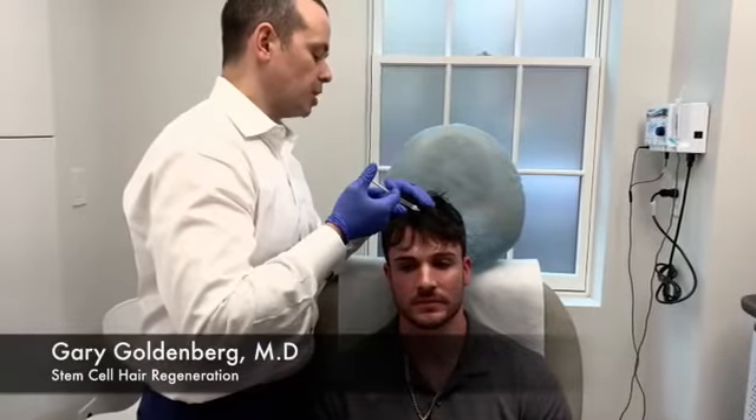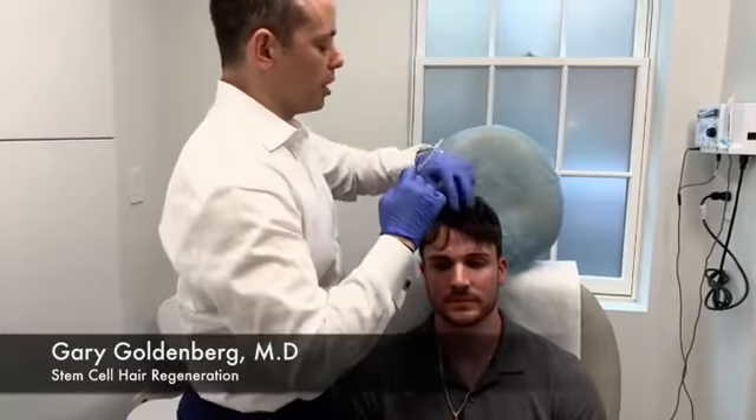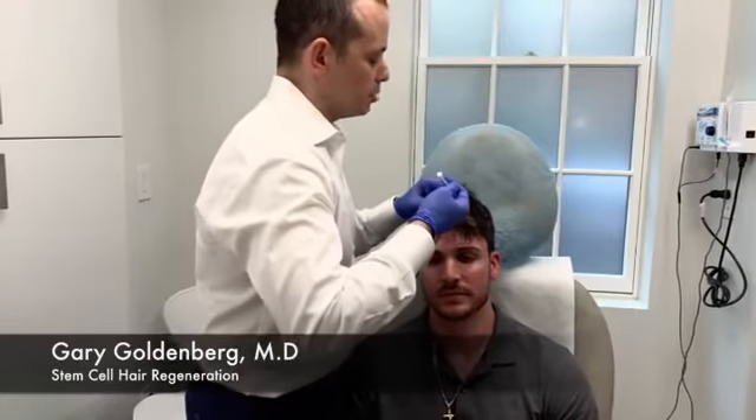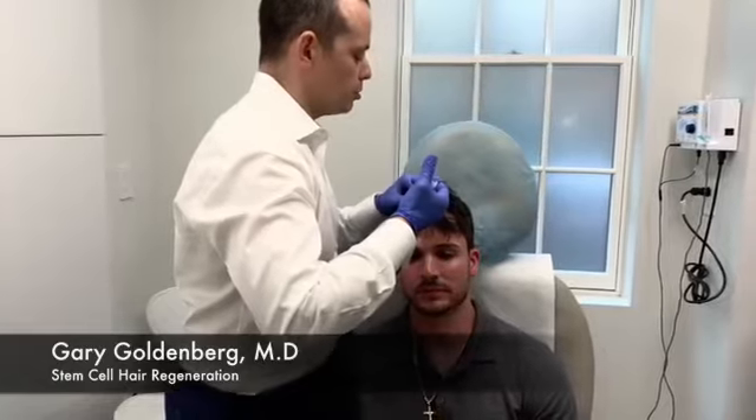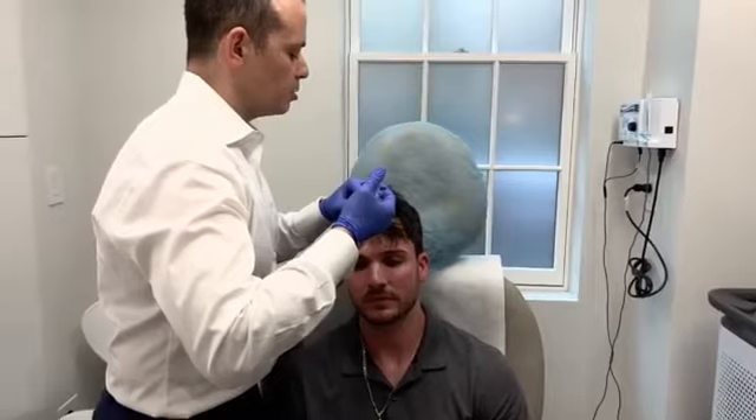So not only are we regenerating your hair with PRP, which is what we did in part one, we're also trying to regrow or grow some new hair follicles to thicken up your hair like you want.